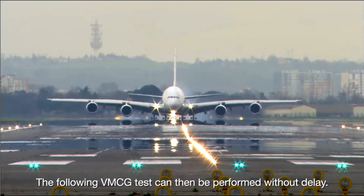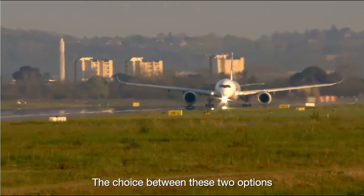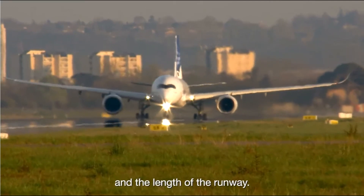The following VMCG test can then be performed without delay. The choice between these two options is made according to the characteristics of the aircraft and the length of the runway.